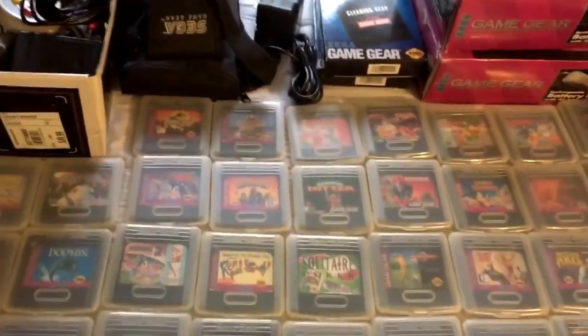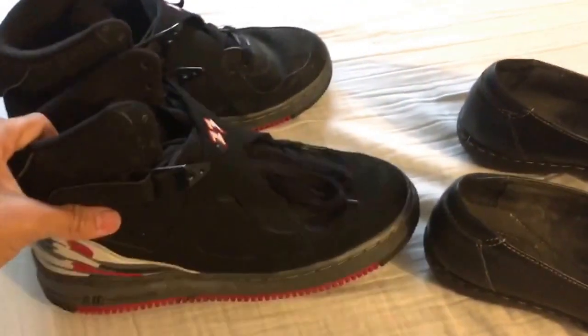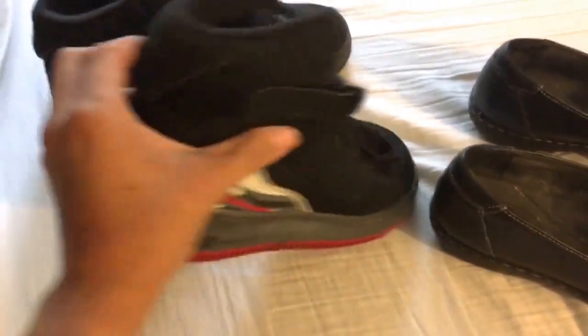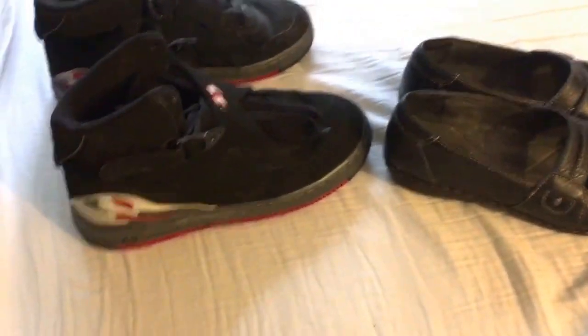I also forgot - at the same place where I got the video games, I found Nike Air Jordans for $1.50. And at another garage sale I found Clarks shoes for $1. Thanks for watching, I'll see you next time!